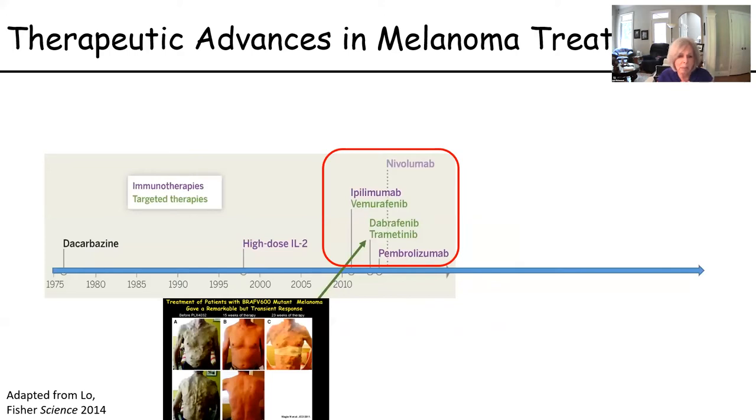Looking at the therapeutic advances in melanoma on a timeline: back around 1975, the only thing we had to offer was dacarbazine, with a very dismal response rate of only around 13% and very poor survival. Then came high-dose IL-2, and treatment with dabrafenib and trametinib. You can see a patient here with melanoma lesions all over his body — after a few weeks of treatment with trametinib and vemurafenib, the lesions were all gone. Everybody was excited about this treatment. But within six months, the lesions started coming back and resistance developed.